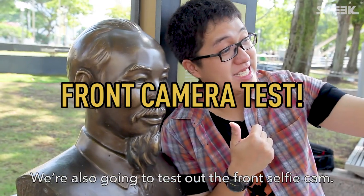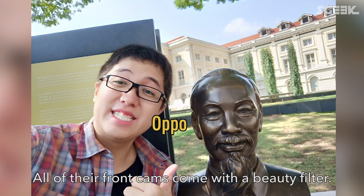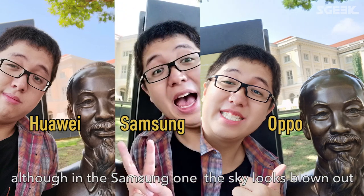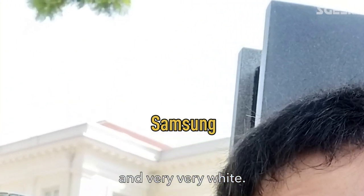We're also going to test out the front selfie cam. All the front cams come with a beauty filter. You can see the subject looks very pretty in all three of them, although in the Samsung one the sky looks almost blown out and very bright.